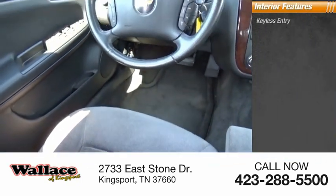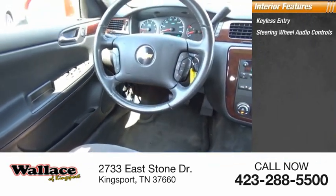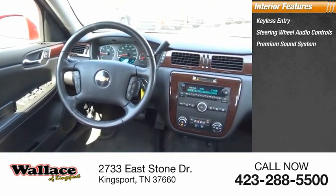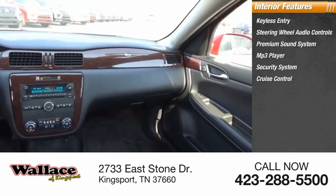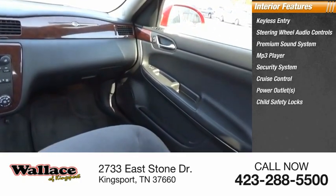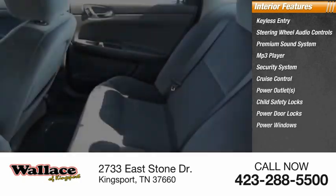Inside you'll find keyless entry, steering wheel audio controls, a premium sound system, MP3 player, security system, cruise control, power outlets, child safety locks, power door locks, and power windows.